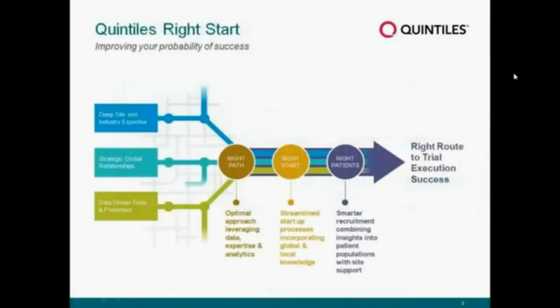At Quintels, we really recognize these challenges, and as a result we are committed to transforming clinical development and ultimately improving our customers' probability of trial success. We have developed the Right Start approach, which really challenges the traditional model of startup to ensure that we achieve significantly better results. It's a combination of integrating data, our analytics, and our expertise to come up with this transformative model.